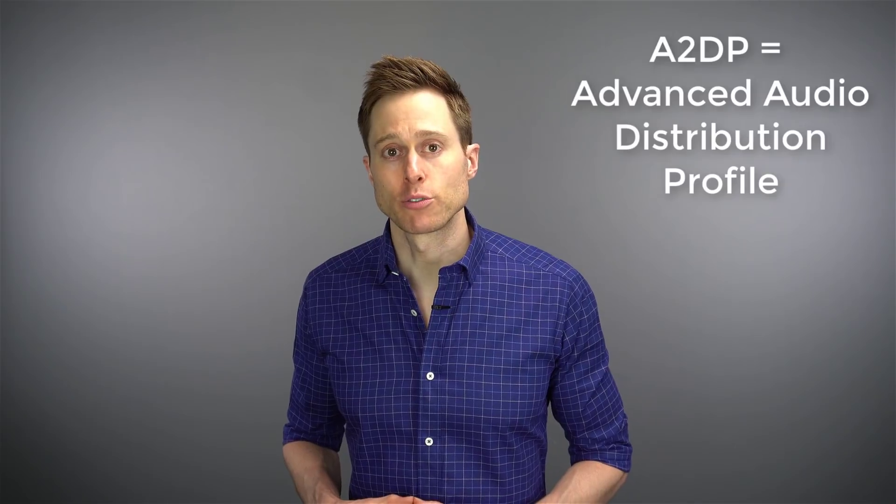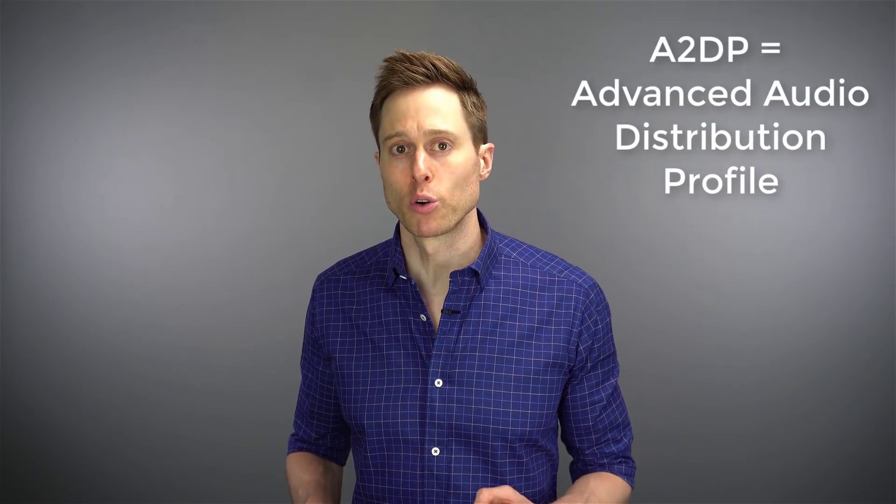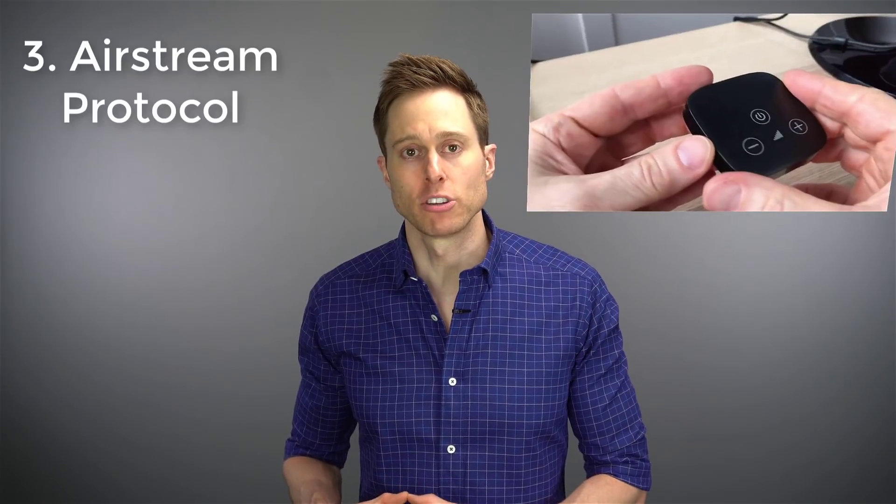Then you have A2DP, which stands for Advanced Audio Distribution Profile, which gives you the best stereo audio connection for music listening. Third, you have the Airstream protocol, which allows you to connect to the TV connector box that you can attach to your TV set, giving you Dolby stereo sound. This also allows you to stream audio from your TV at very low latency, so when you hear the words, they actually match up with the mouths of the people talking on your TV.